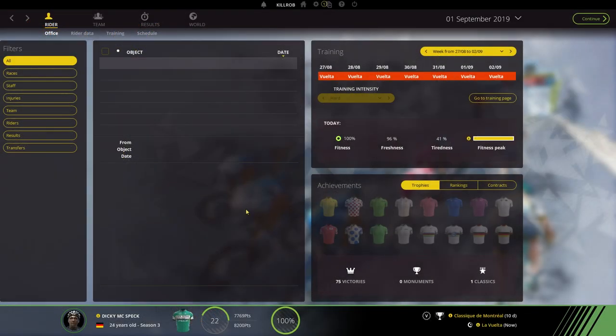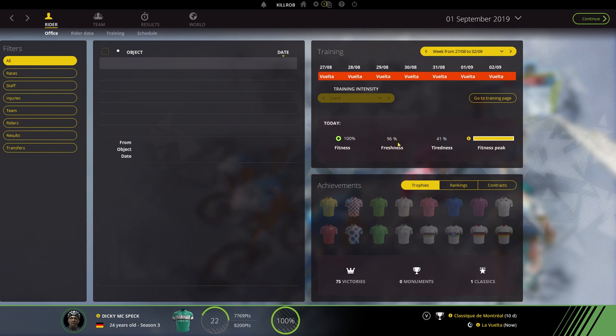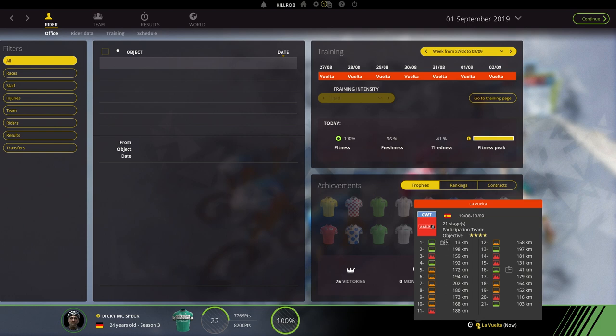Hey guys, this is Kirob speaking and today we are back in Pro Cycling Manager 2017 with Dicky McSpec in the second half of La Vuelta, his final season goal. Just look at this — fitness peak still active and it will be for another week, which will be great. Freshness at 96, and potentially with today's race we should be able to recuperate a little bit of freshness to be ready for the 14th, 15th, and 16th stages. Stage 20 is actually a little critical because that's the most important mountain stage, but I think our fitness peak might not last that long.